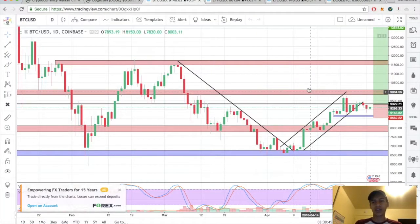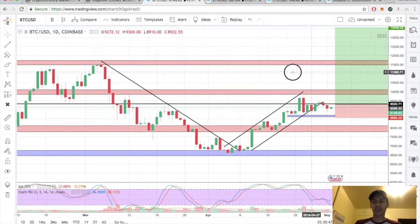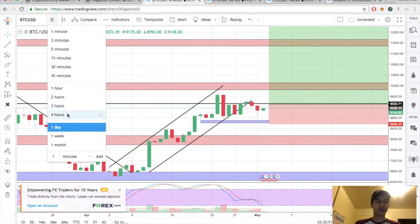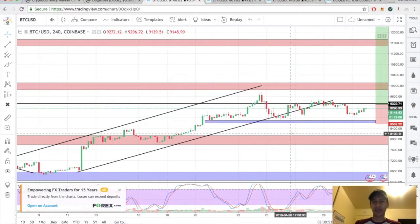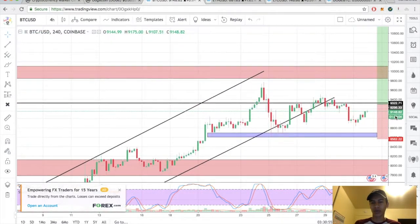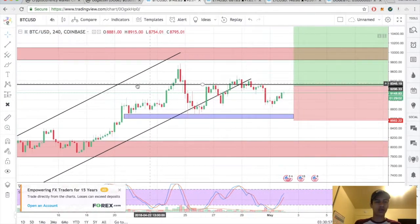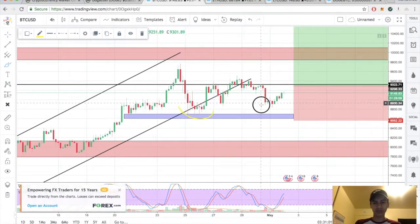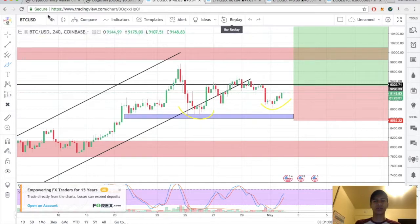Let's go ahead and look at some price action. Switching over to the four hour — not much has changed on the daily, still remaining inside that master candle. Looks like we did finally get that level bottom. I'm waiting for the break and close above 9300 before I decide to add to my position.